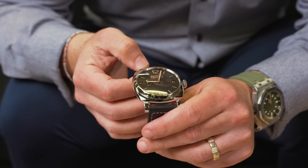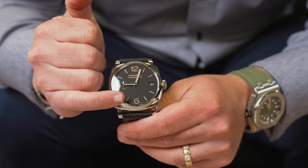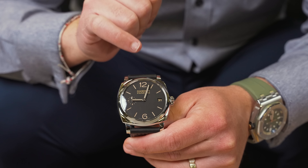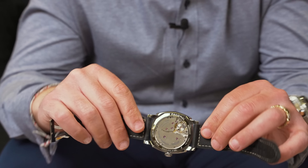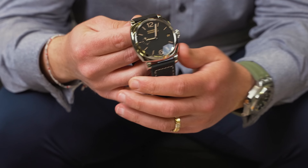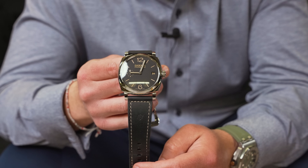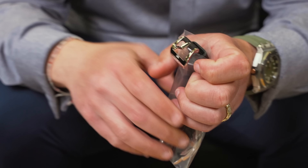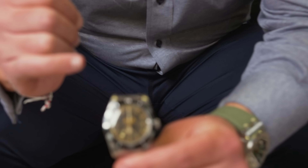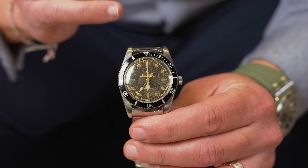This looks like a Panerai Radiomir — it's going to be a 47 millimeter case size, stainless steel. You're going to have the beautiful hour markers and the date at six o'clock. It has a see-through case back with that beautiful movement on the back. Panerai does a good job. It does wear a little larger at 47mm. It is watch only, no papers. We are going to be pricing this one at $5,100.